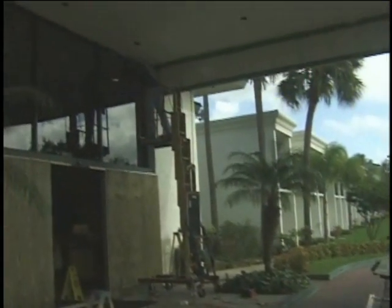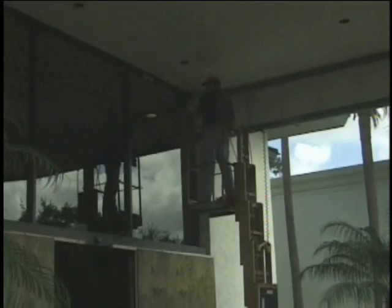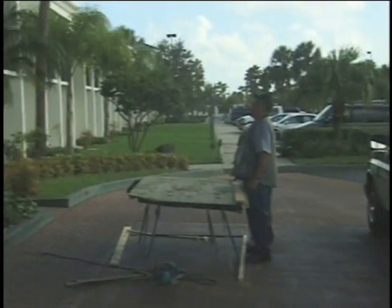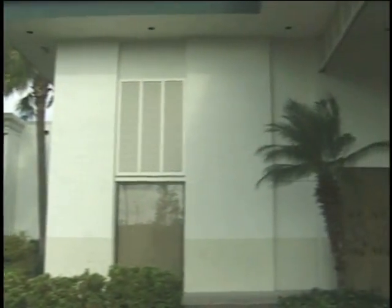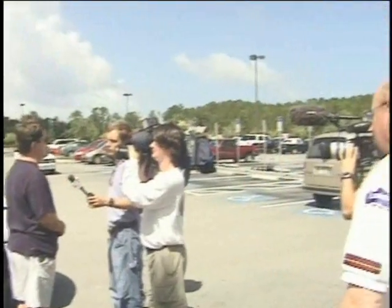We're here at the Holiday Inn Express in Daytona Beach right off Interstate 95. They're obviously boarding up the windows here as they get ready for what may be a potential hurricane-force wind impact, possibly as far north as Daytona Beach. People aren't taking any chances, getting ready all over the east coast of Florida. This area had not seen a major hurricane threat in a long time, and people were taking the action needed to be ready.